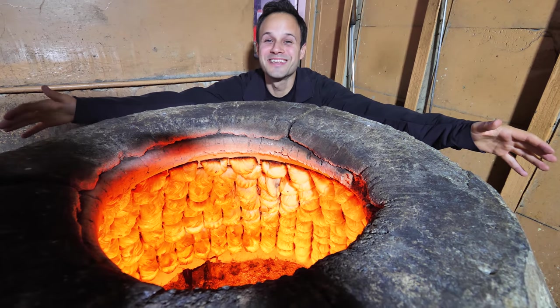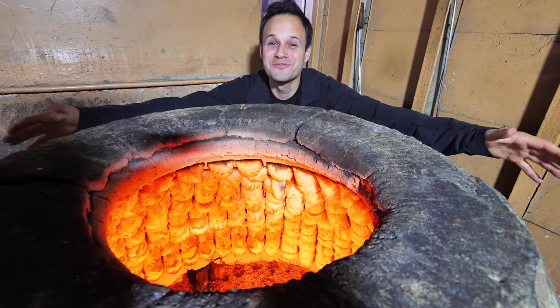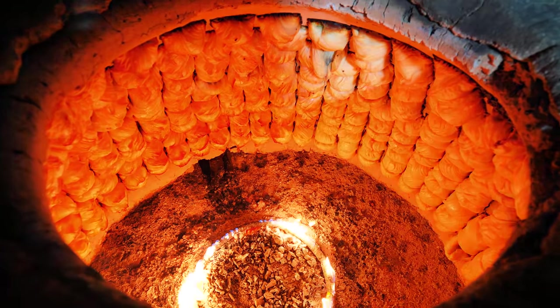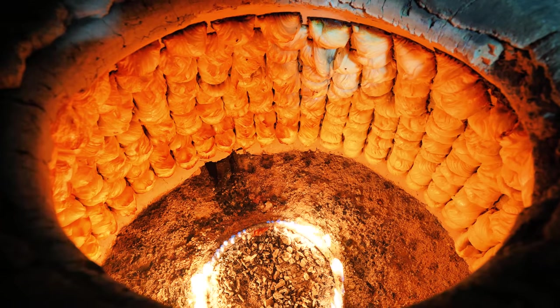And there they are, the samsa. They're getting golden brown. Look at that. There's about eight or nine samsa per column. Looks absolutely delicious. They're getting golden brown.